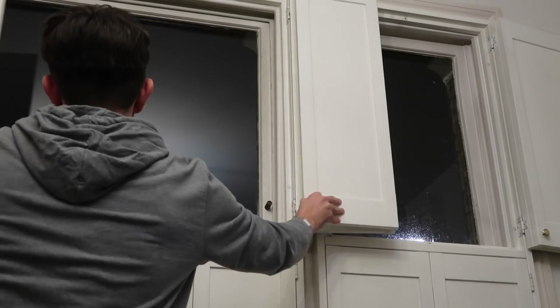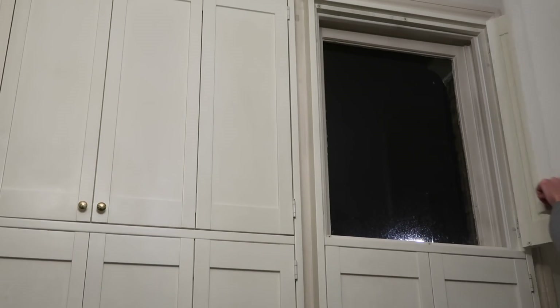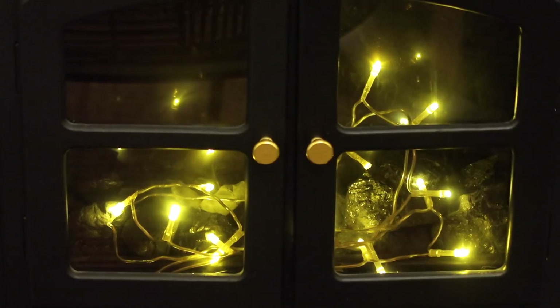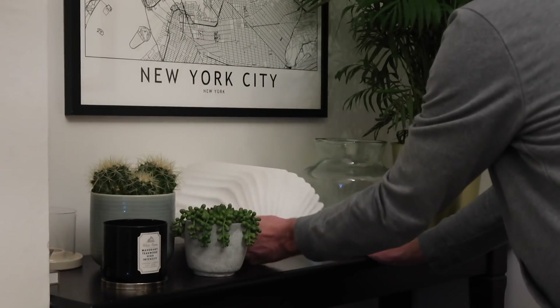Next up I like to close all of the curtains and the shutters just to make sure everywhere's feeling nice and cozy, and switch on any lamps and start to light the candles around, just to change the atmosphere in the home and make it nice for evening time.